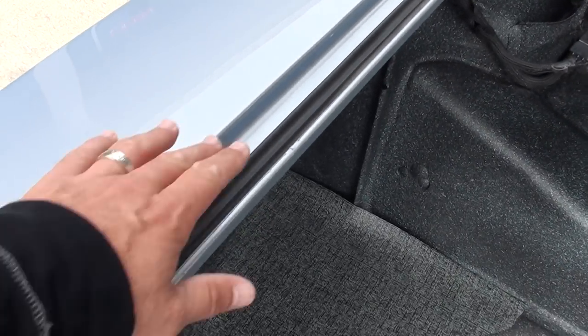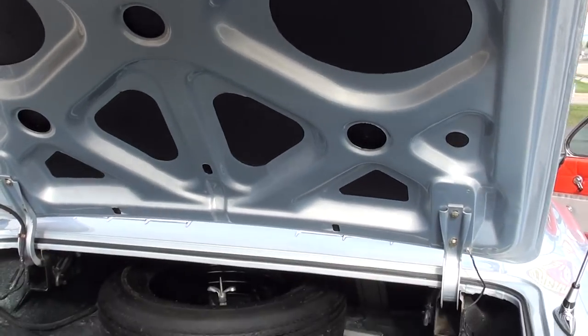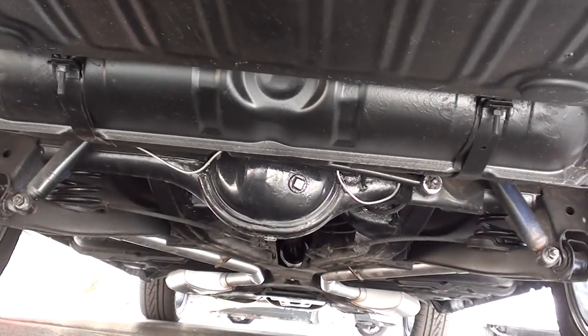Factory jack with spares in there. It's all speckle coated in the trunk. Nice and clean underneath.